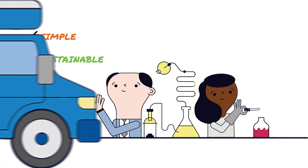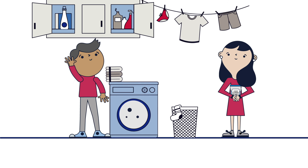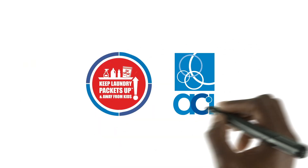While liquid laundry packets deliver on the benefits of sustainability and convenience, when it comes to product safety and safe practices, everyone has a role to play. Learn more at PacketsUp.com.